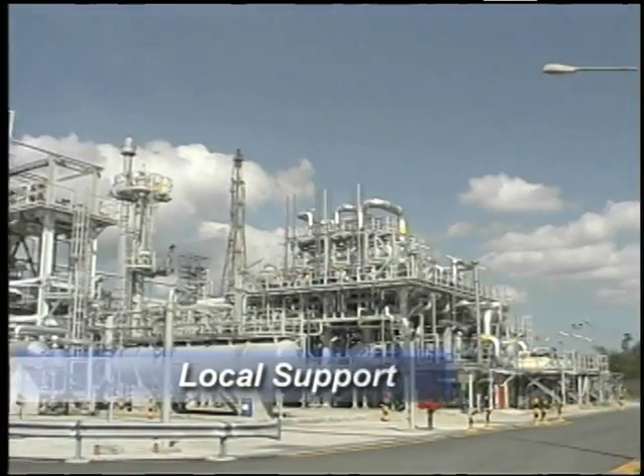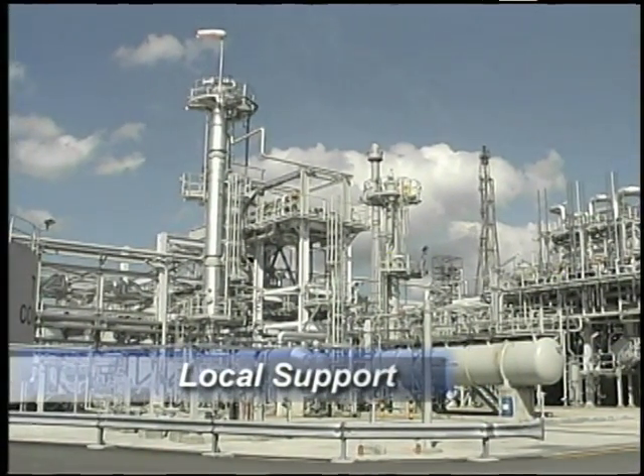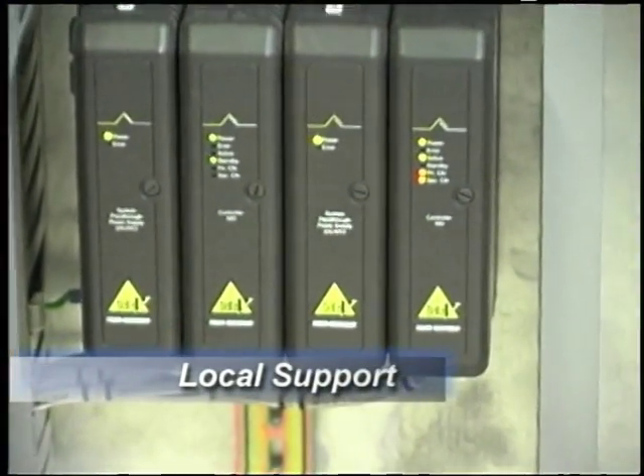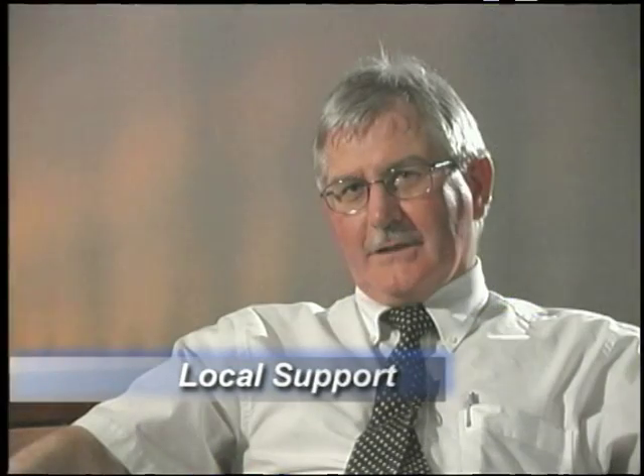For a project of this magnitude, built on new technologies, Shell needed local support it could count on for its automation system. Working with Emerson personnel, their engineers and project managers was excellent. Local support for the selected system was an important consideration, and having Trigon in the Philippines has been extremely useful. Knowing there's solid backup from a local supplier is also very reassuring.